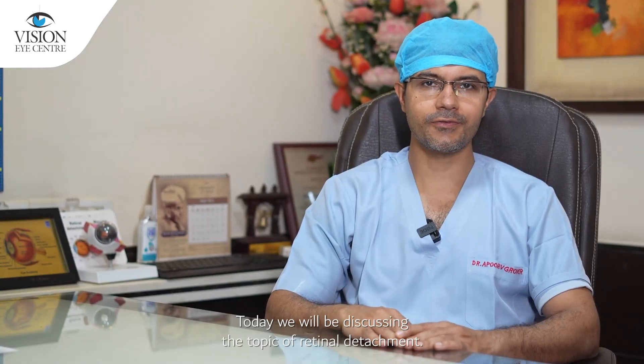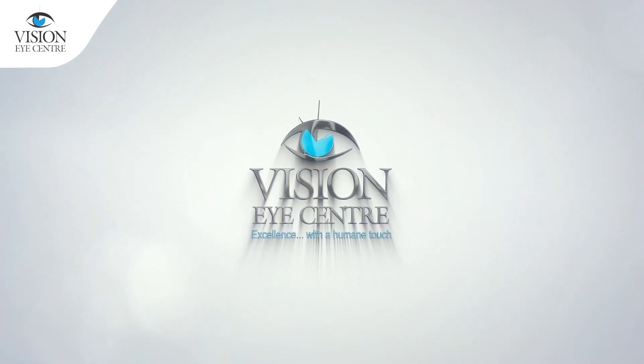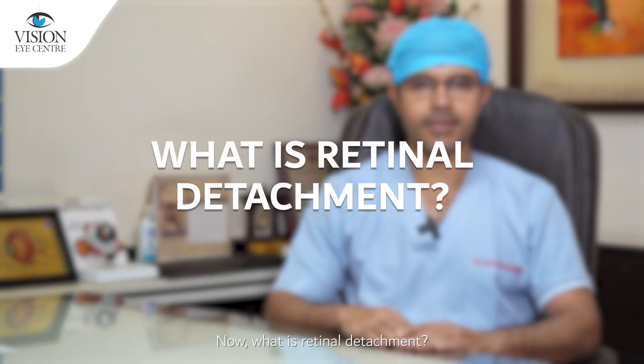Today we will be discussing the topic of retinal detachment. Hello everyone, this is Dr. Apoor Grover from Vision Eye Center. What is retinal detachment?